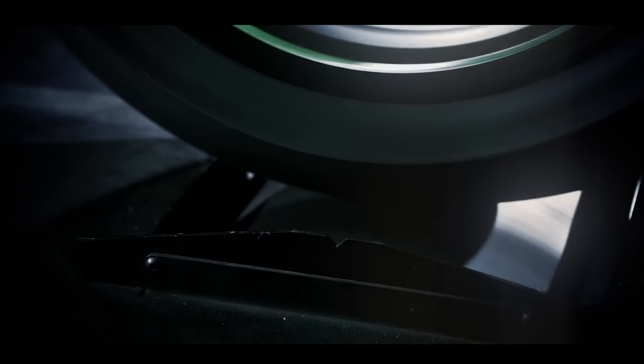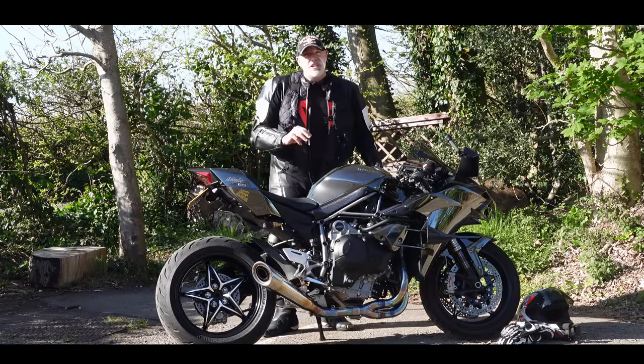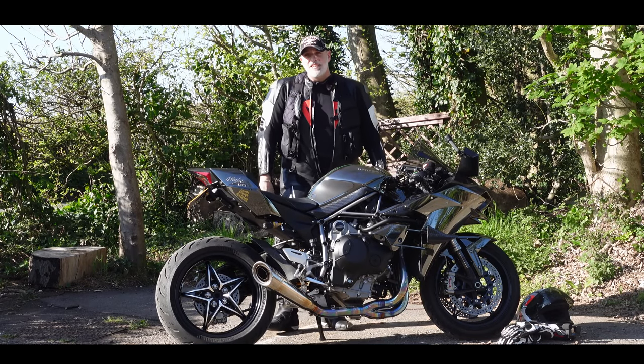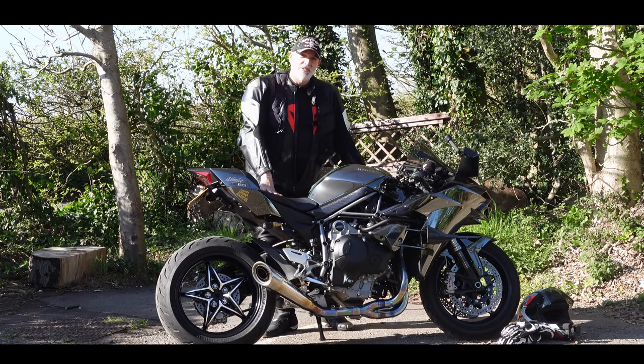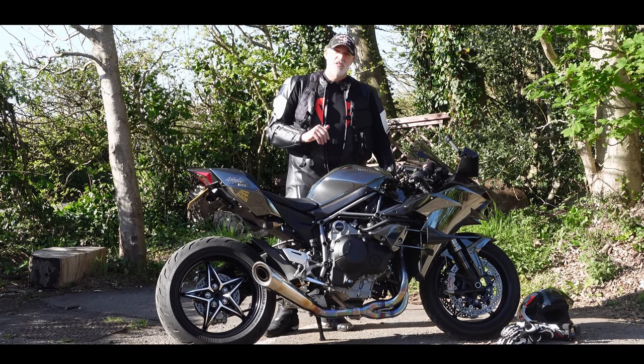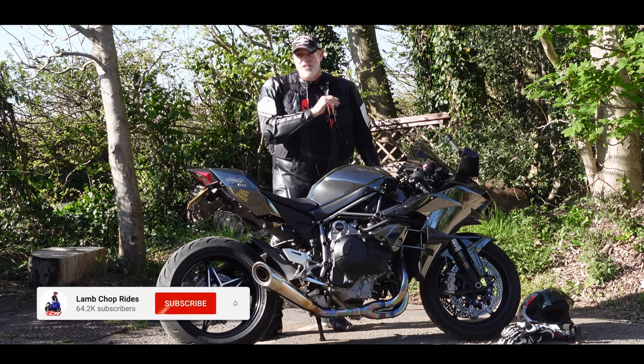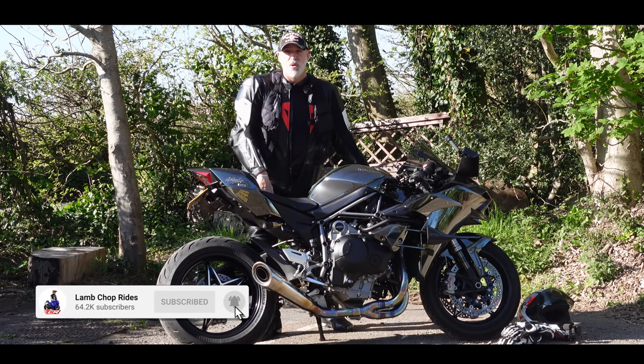Some complained that it was only 200 horsepower — why was it down on power? But the bike was exceptionally special. Seven years later I own the Kawasaki H2. Join me and I'll tell you why this bike was so special in 2016 and today in 2022 why it's even still as special as it ever was.